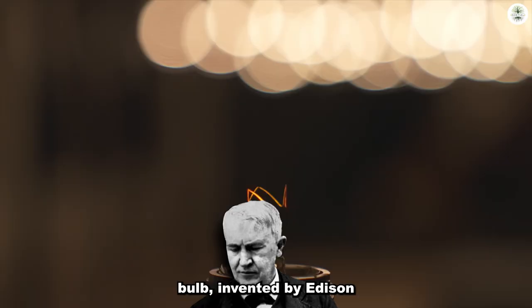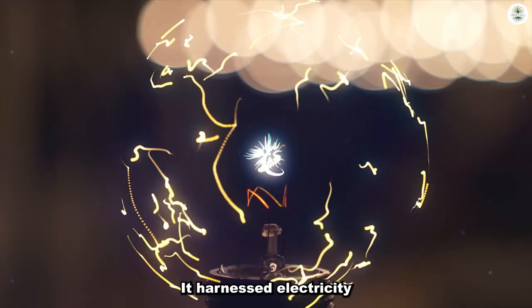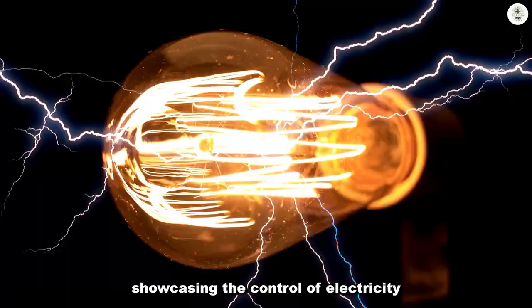The light bulb, invented by Edison and Swan in the 19th century, transformed lighting technology and sparked a revolution. It harnessed electricity by passing a current through a glowing filament, showcasing the control of electricity at its core.